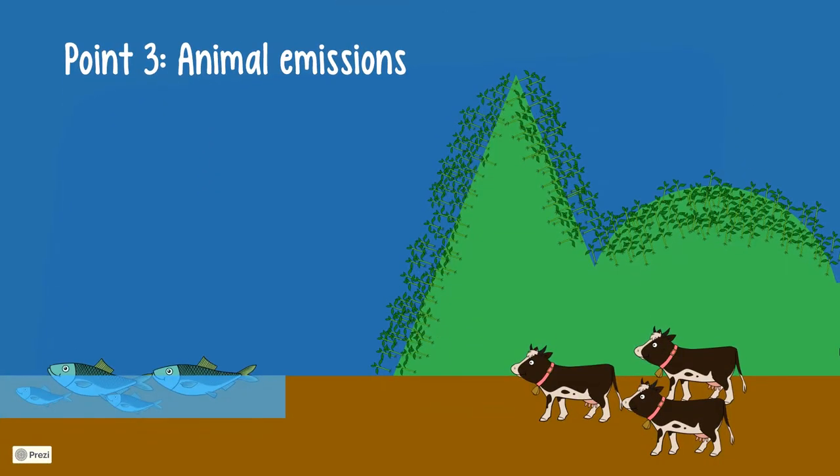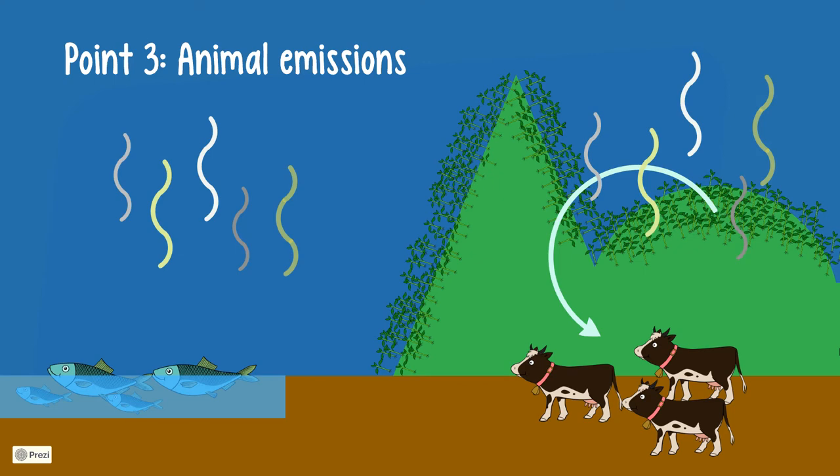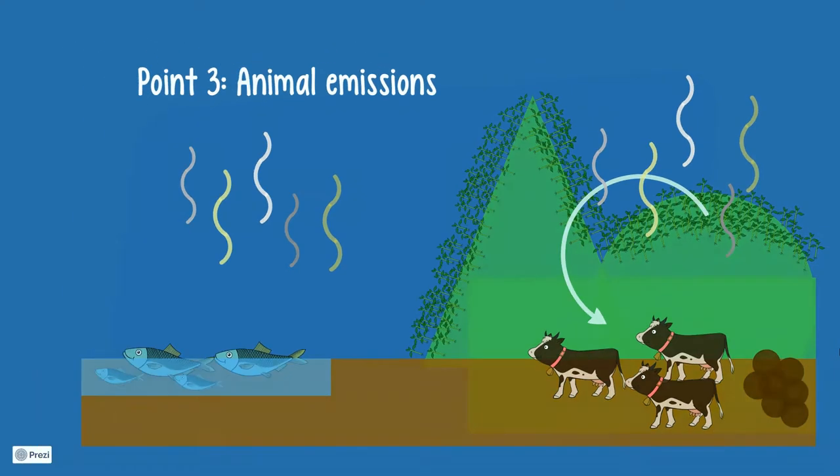Point 3: An often cited argument in favour of eating animals is that in some areas ruminants convert grass from land which is unsuitable for vegetable farming. We must keep in mind though that this still has a considerable impact on methane production, which is a much more potent greenhouse gas than carbon dioxide. This is because animals create additional emissions from manure and undigestion.